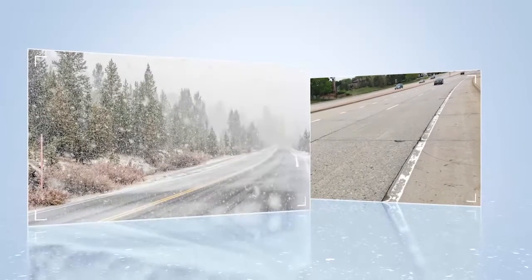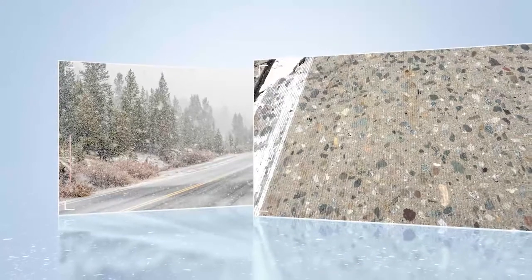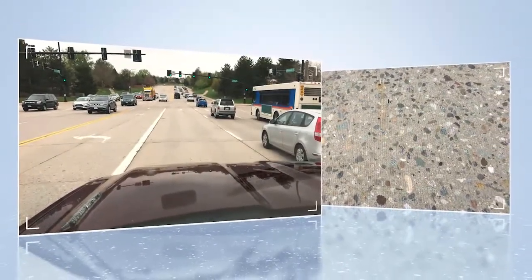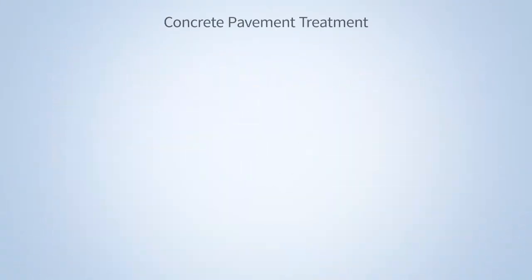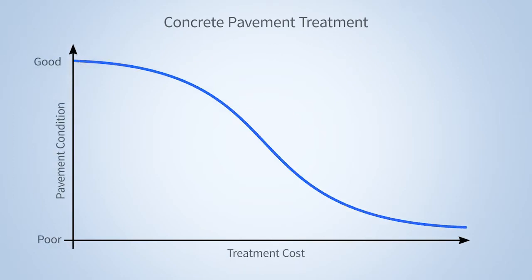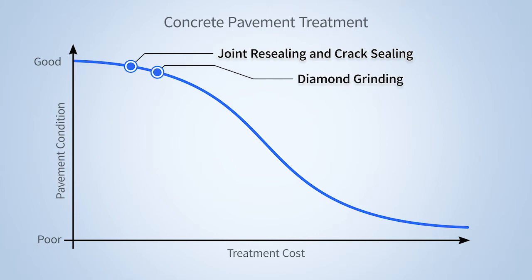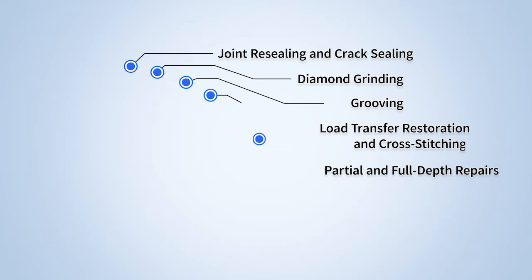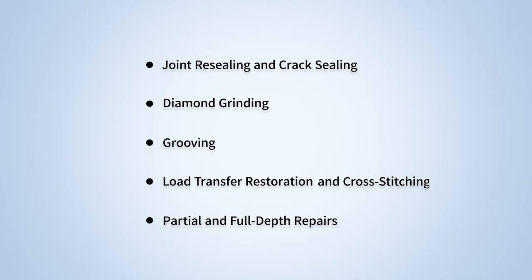While the most effective preservation treatment depends on local conditions such as traffic, weather patterns, pavement materials, and the community's perceptions and expectations of a smooth ride, there are five commonly used concrete pavement treatments. In order of worsening pavement condition and the cost of treatment, they are joint resealing and crack sealing, diamond grinding, grooving, load transfer restoration and cross-stitching, and partial and full depth repairs. Let's review each treatment and then see how one local agency applied these treatments on a maintenance project.